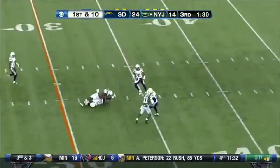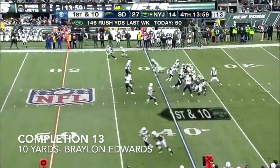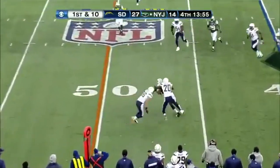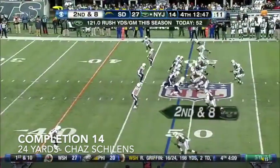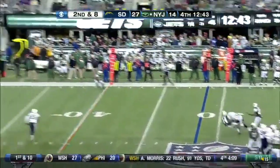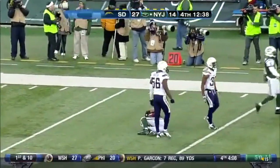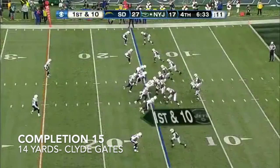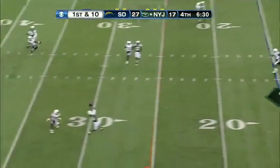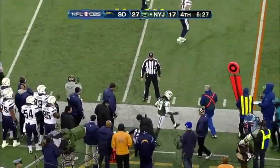McIlroy able to complete, has a first down. Jets first and ten, Powell in the backfield. McIlroy takes a hit as he is able to complete, short of a first down. An inexperienced quarterback and they're really struggling, winning downfield against the San Diego secondary. McIlroy able to complete, he has a wide-open receiver. Nice catch is made across the 30 by Clyde Gates for a first down.